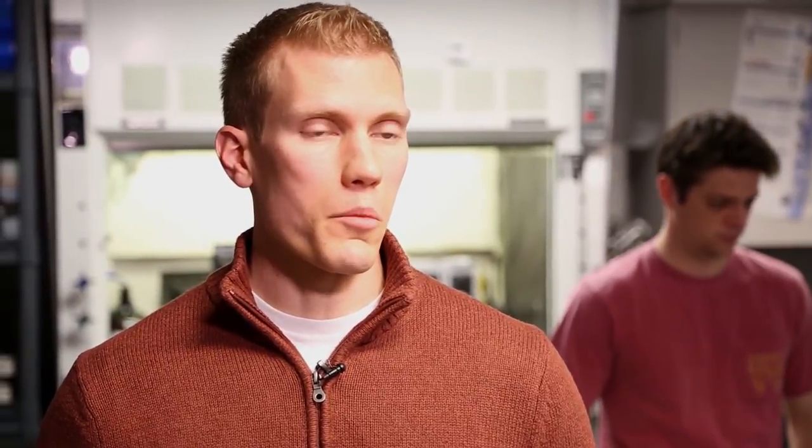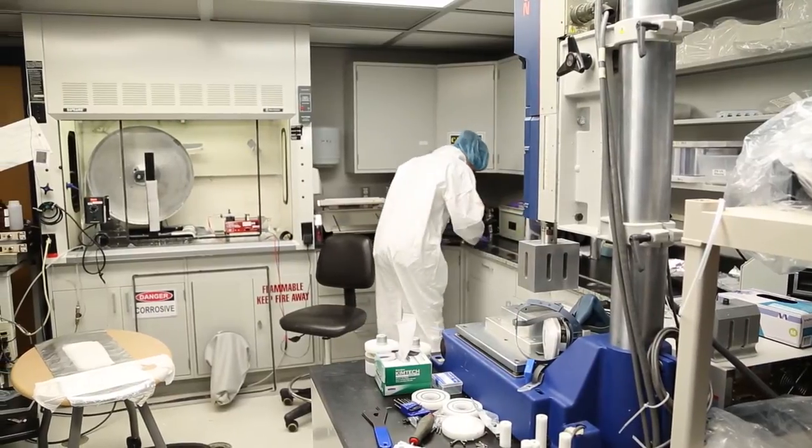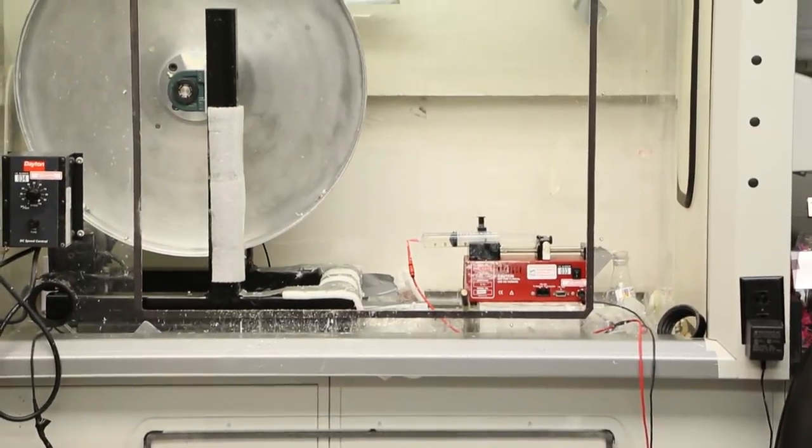Since our materials are synthetic or man-made, we have a much more reproducible product. We can ensure that each scaffold or each implant is exactly the same. This allows us to produce a product that is cheaper and without the complications of immune rejection.